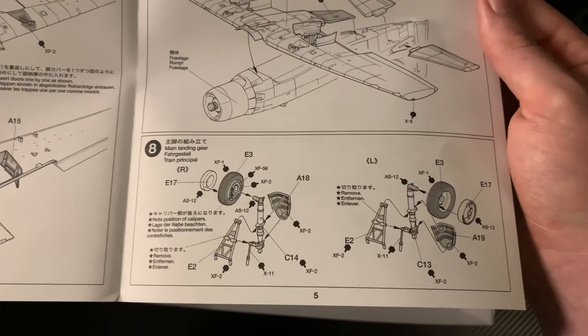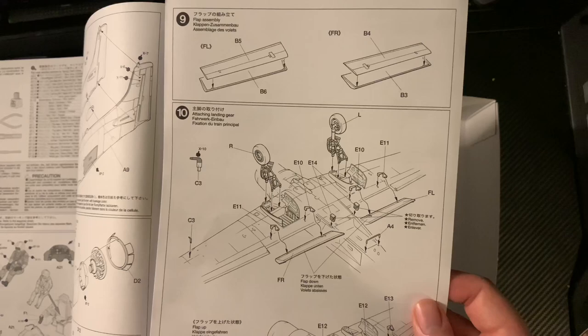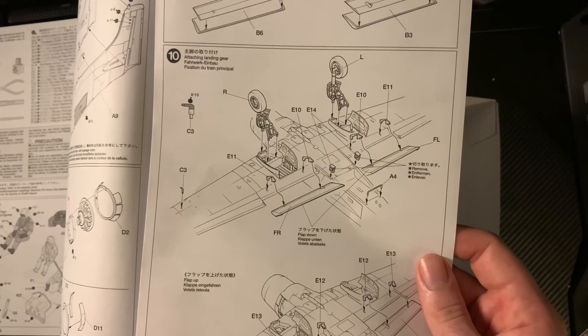Main landing gear is quite simple. There's the flaps, and you can put them down if you want. The instructions show flaps up or down clearly.